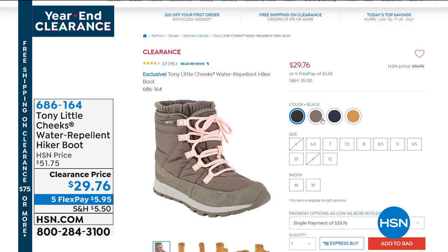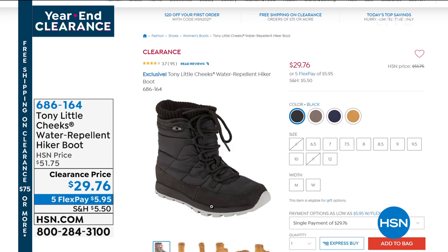We're going to do a full presentation with Gemma later, but I could not believe the price on those Tony Little boots.